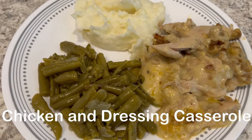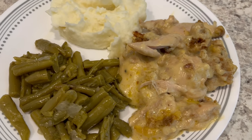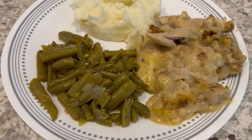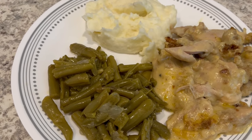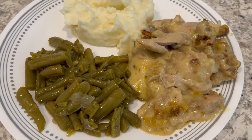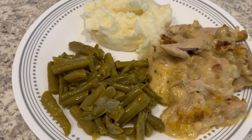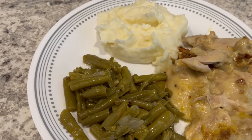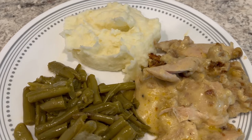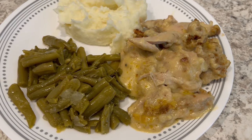For dinner tonight we are having chicken and dressing casserole. This is something that my mom used to make when I was growing up — I actually recorded a video on our channel several years ago on how she makes it, so I'll link it in the description box. A shortcut version: follow the recipe but just use a cooked rotisserie chicken and chicken broth instead of boiling your own chicken.